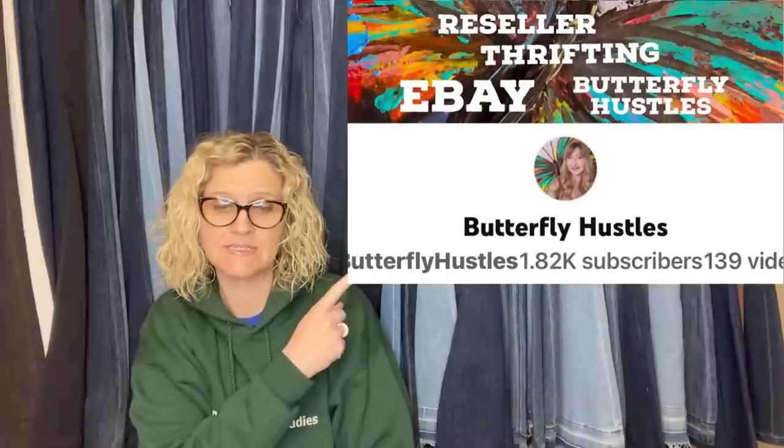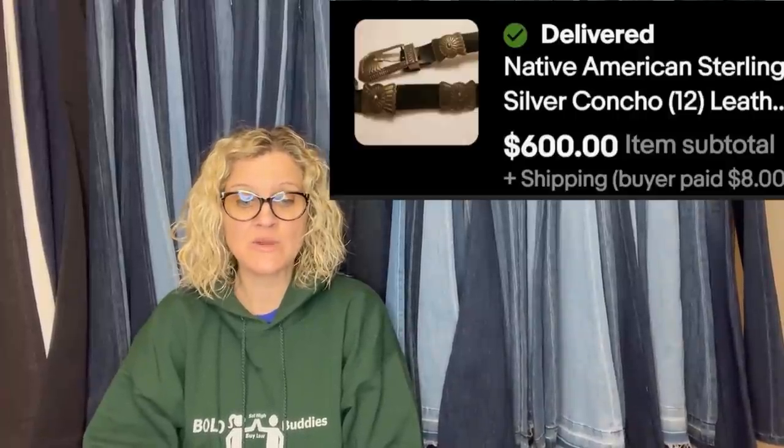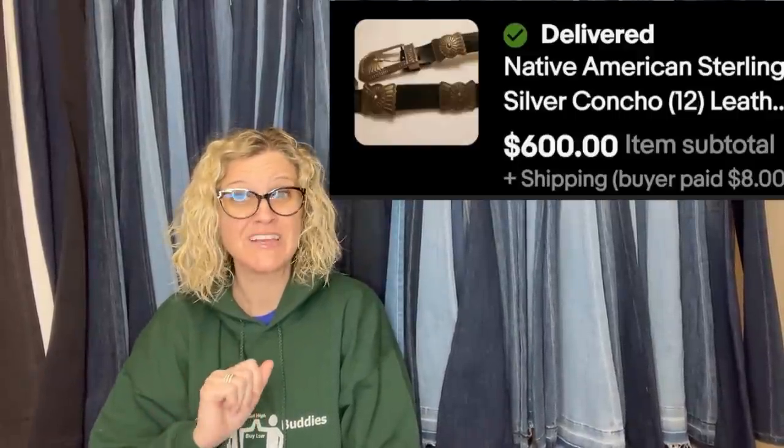Found at the Goodwill, just sitting where the belts are. This one comes from Butterfly Hustles. If you're not following her on YouTube, you've got to go check her out — she's linked down below and she's also a Bolo Buddies member. This girl finds the most incredible things at the thrift store. She found a Native American sterling belt — paid $3.49 and took a best offer of $600. Are you kidding me? $3.49 from the Goodwill, sold it for $600. Talk about a big money bolo! The Goodwill missed it.